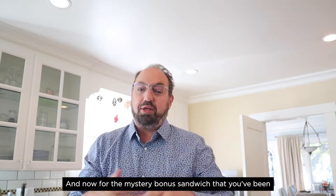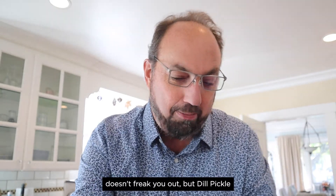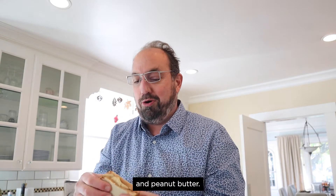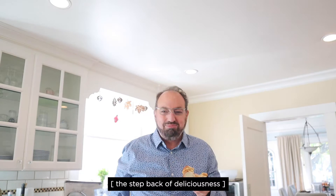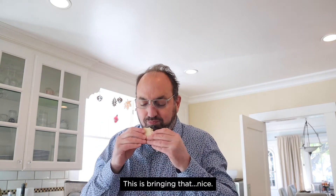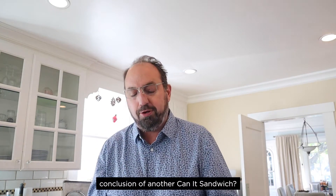And now for the mystery bonus sandwich that you've been sticking around for — hopefully it doesn't freak you out, but — dill pickle flavored potato chips and peanut butter. Yeah, man! If you've ever had a dill pickle peanut butter sandwich, believe me, it's quite tasty. You get sweet, sour, salty — it's all in it. This is bringing that nicely.